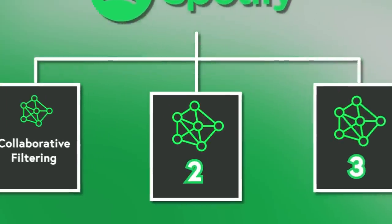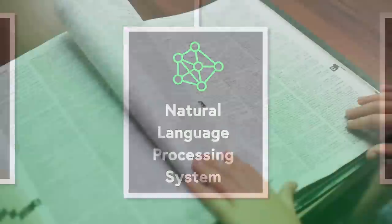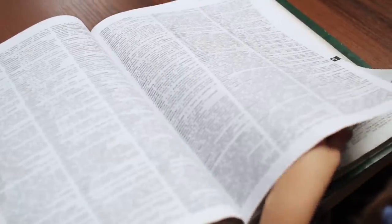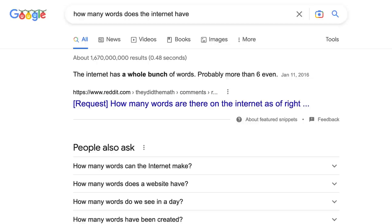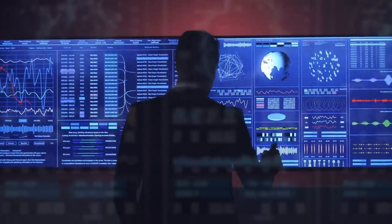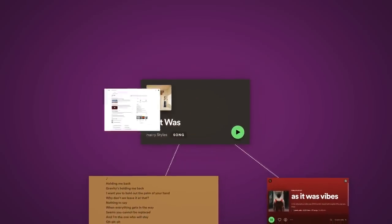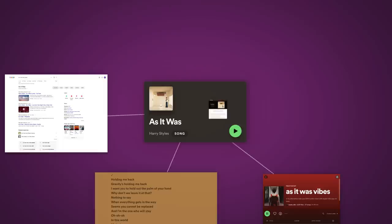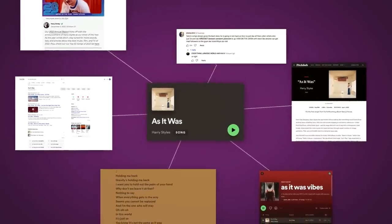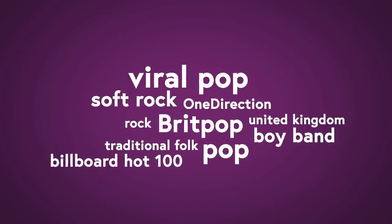That's where the next algorithm comes in—Spotify's Natural Language Processing System. You see, one of the best ways to categorize songs is with words, and it turns out that the internet has a whole bunch of them. Spotify is constantly gathering text associated with its songs—it'll look at text on its own platform, stuff like song titles, playlist descriptions, and lyrics—but it'll also pull data from the rest of the internet. Spotify scrapes song reviews, news articles, comment sections, you name it, and all this goes into building an associated word bank for each song and artist on its platform.